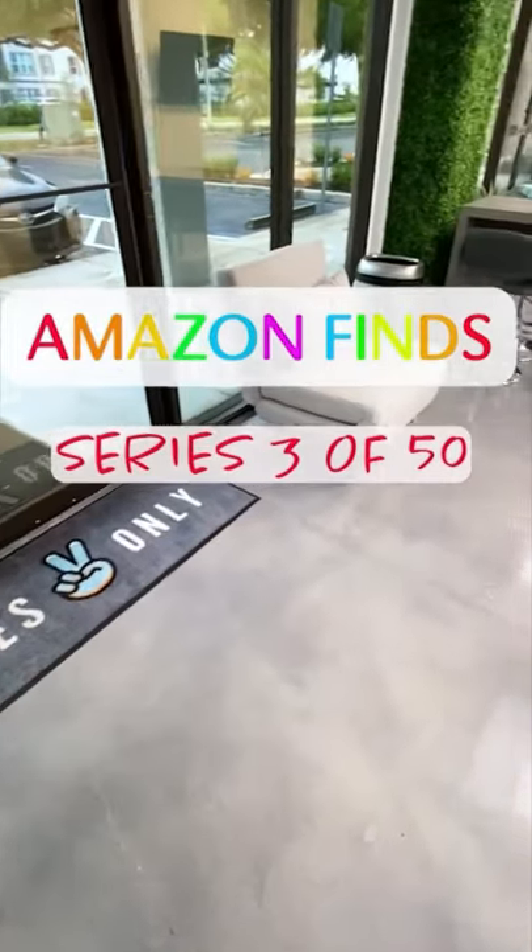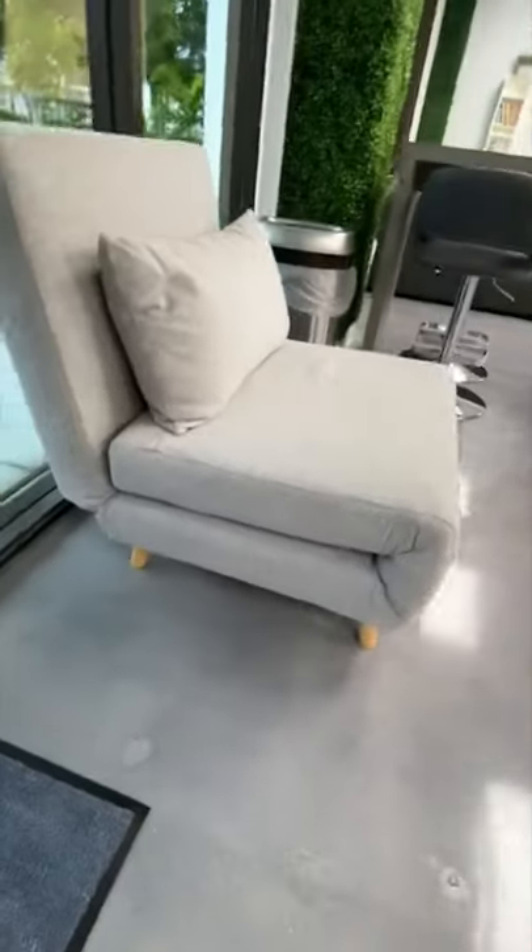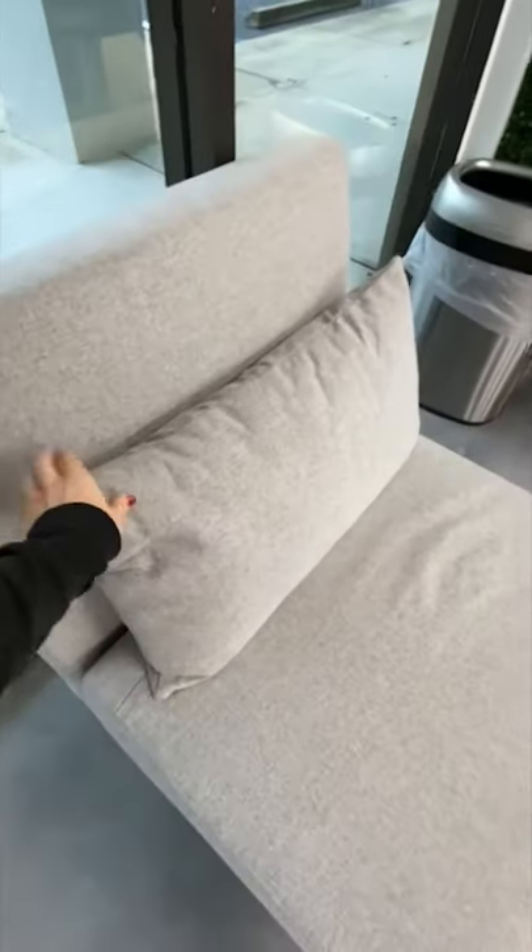Amazon Find Series 3 of 50. First up is this gray accent chair. Its functionality was actually a pretty cool surprise.